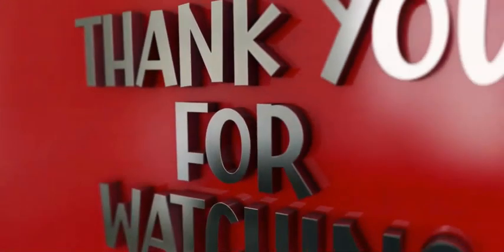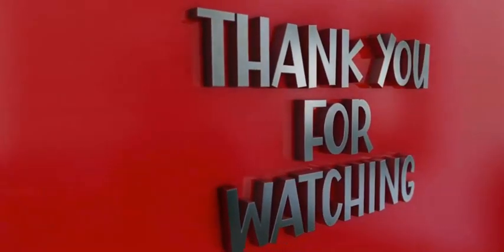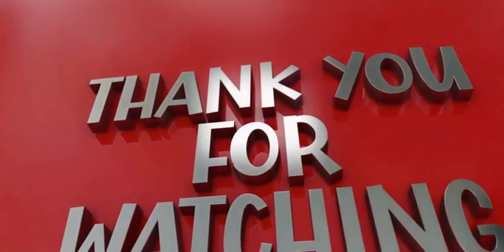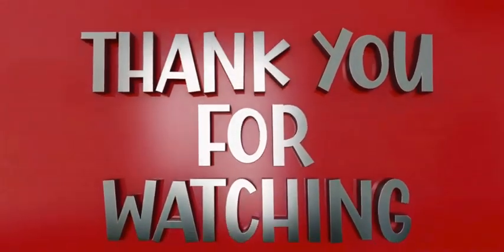Thank you so much for watching the video. I hope you enjoyed it. If you like it, please subscribe and hit the like button. If you'd like more content like this, please check out my channel, which has all these videos on Earth science.